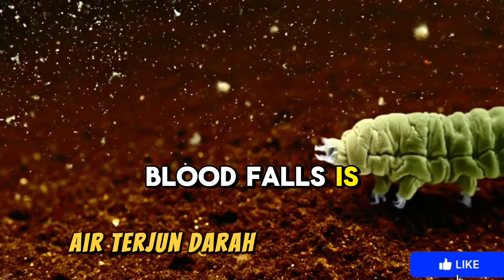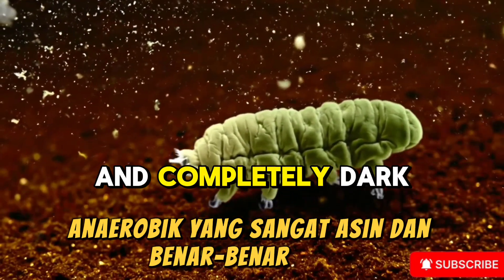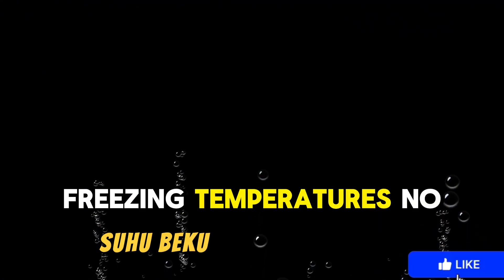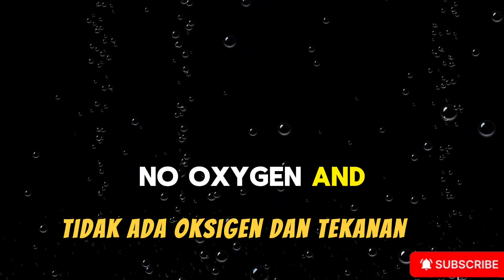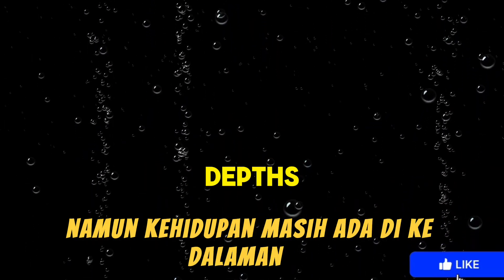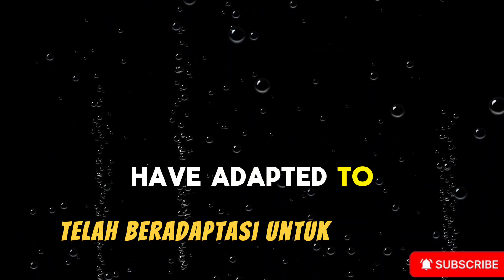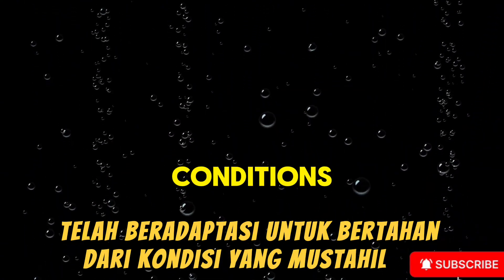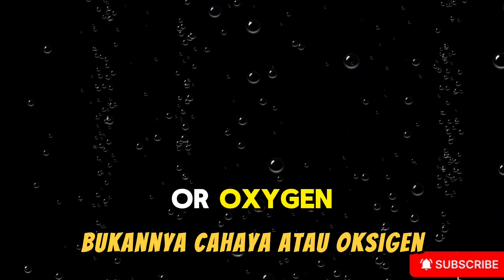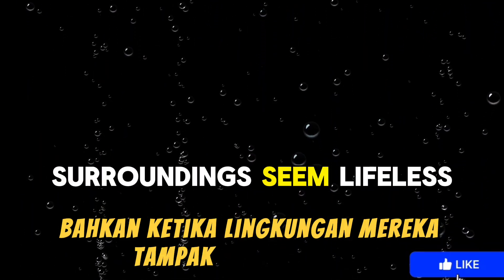The water of Blood Falls is extreme — highly saline, anaerobic, and completely dark. Its environment seems inhospitable: freezing temperatures, no light, no oxygen, and immense ice pressure. Yet life still exists in these depths. Ancient microbes, known as extremophiles, have adapted to survive these impossible conditions. They use iron and sulfur for energy instead of light or oxygen, and their survival mechanisms keep them active even when their surroundings seem lifeless.